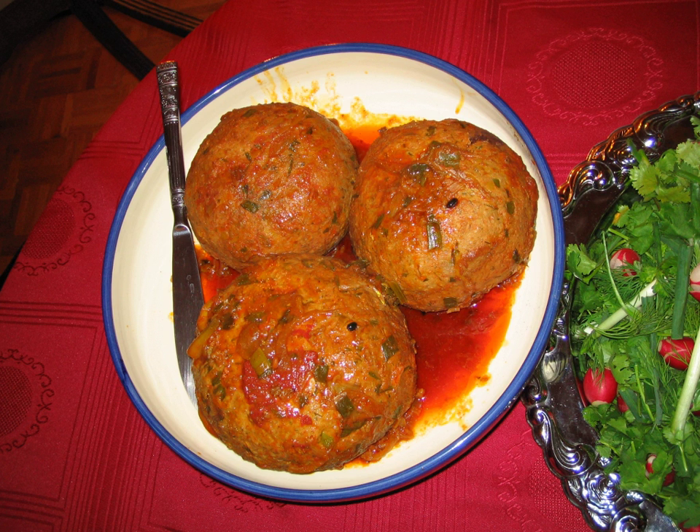Koftas in India are usually served cooked in a spicy curry and gravy, and are eaten with boiled rice or a variety of Indian breads. In Iran, Iraq, and Azerbaijan, koftas are served with a spiced gravy, as dry variations are considered to be kebabs. Shrimp and fish koftas are found in South India, West Bengal, and some parts of the Persian Gulf.